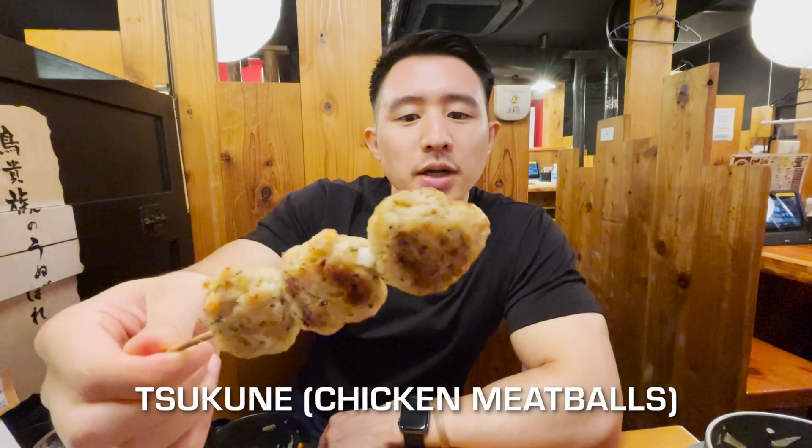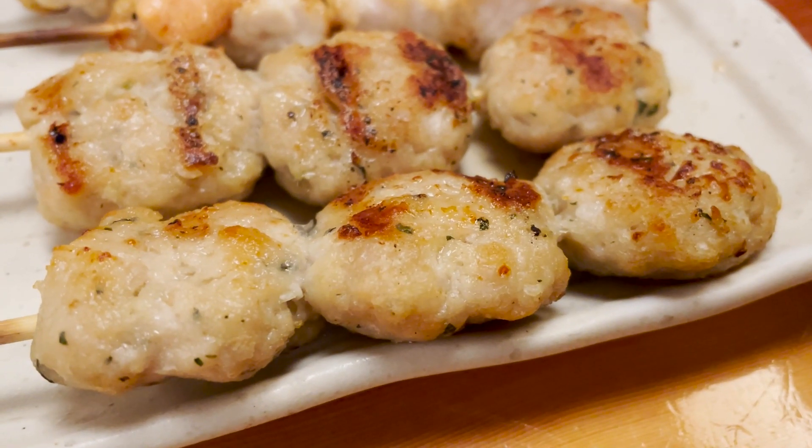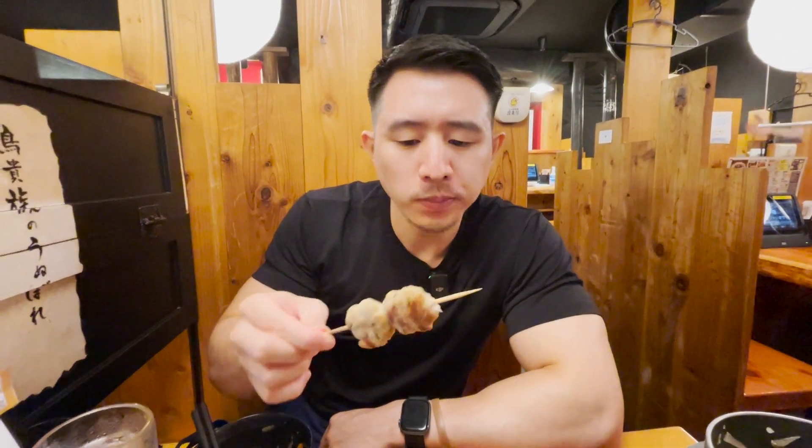Next I have tsukune, and this is salt flavor. It's just minced chicken, like a chicken meatball — very traditional. Always good. They put a nice spice on here as well — very tasty. A staple in traditional Japanese yakitori, so definitely get tsukune as well when you get yakitori.